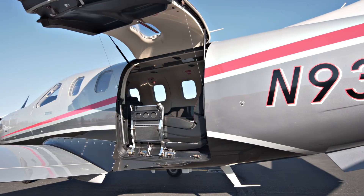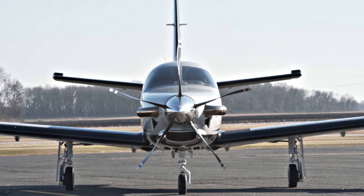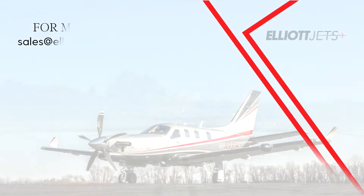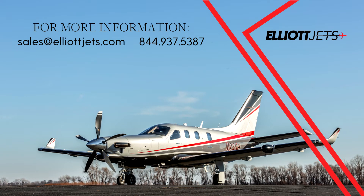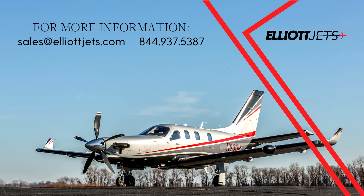Contact one of our dedicated team of highly trained aircraft sales, acquisitions, and appraisal representatives to help place you in this aircraft today. For more information on this TBM 930, please email us at sales@elliottjets.com or call 844-937-5387.